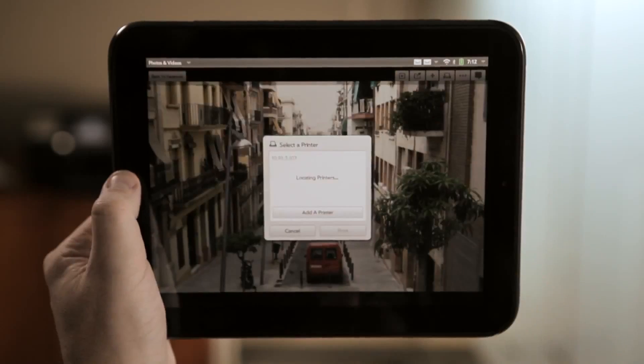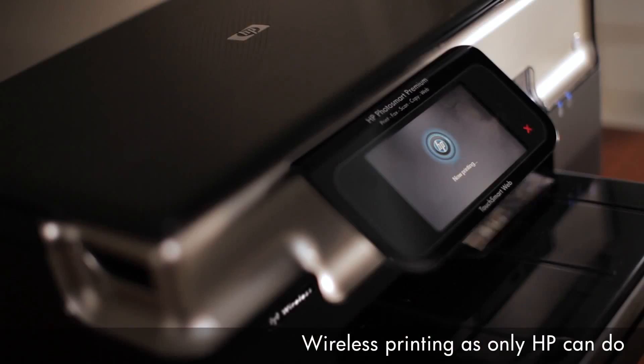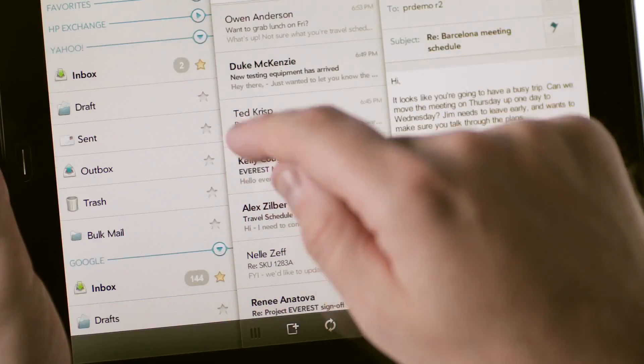If you see a photo you want to print, it's really simple to print to one of tens of millions of HP connected printers. Finally, seamless integration with social networking, combining all the ways you stay in touch, making communication easy to manage and control.